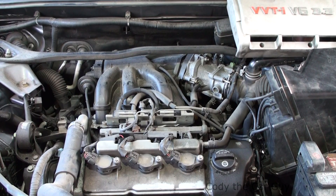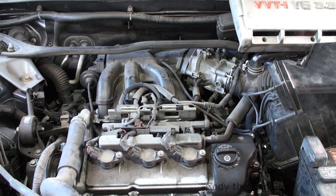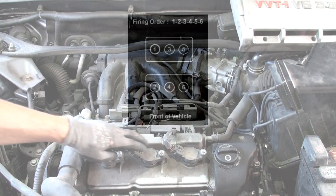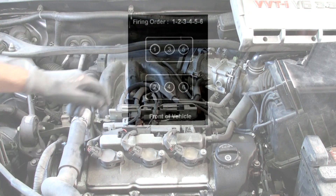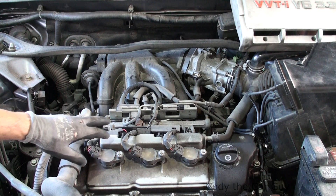Welcome to Cody the Car Guy. We've got a 2004 Toyota here with the 3.3 V6, the 3MZ-FE motor. This is the cylinder order on these: 2, 4, and 6 on the front side, and on the backside it's 1, 3, and 5. It's pretty much all the same on Toyotas from '04 to '06 with the 3.3 3MZ motors.